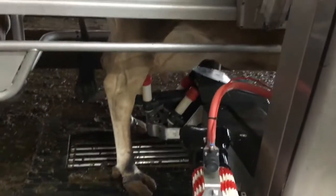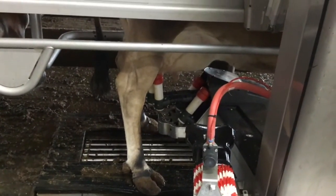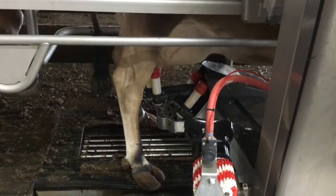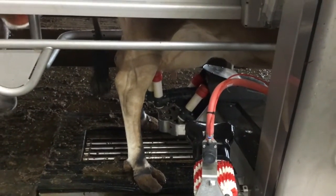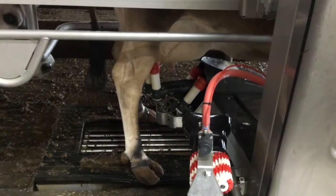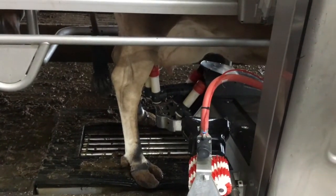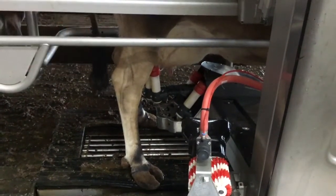Now the great thing about the robot is it checks the milk as it's milking her to make sure that the milk is good. And if it sees any problem with the milk, it will automatically dump that milk down the drain. We don't even have to be down here when it's milking her for it to decide that the milk is not good and dump it.